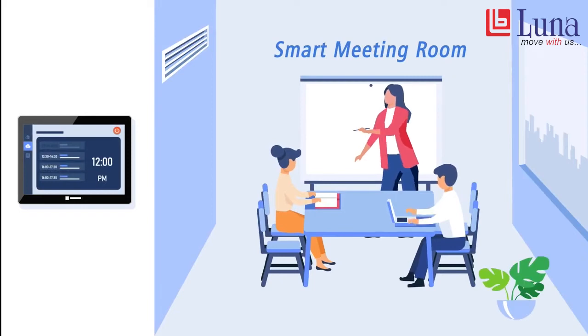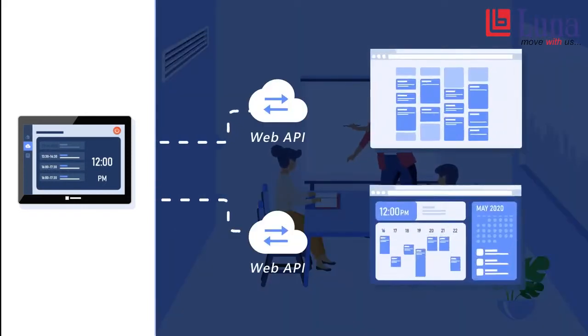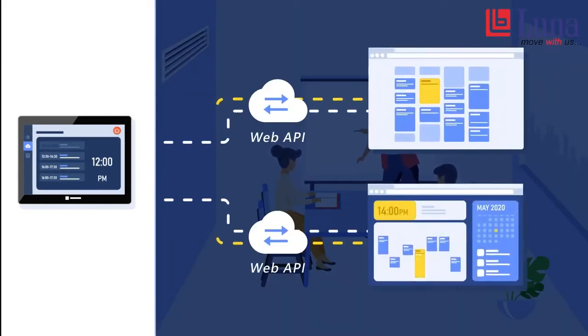In addition, each meeting room is equipped with its own HMI. The HMI displays real-time booking information of the meeting room.